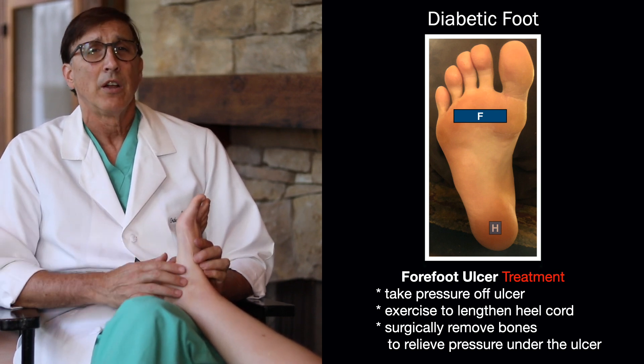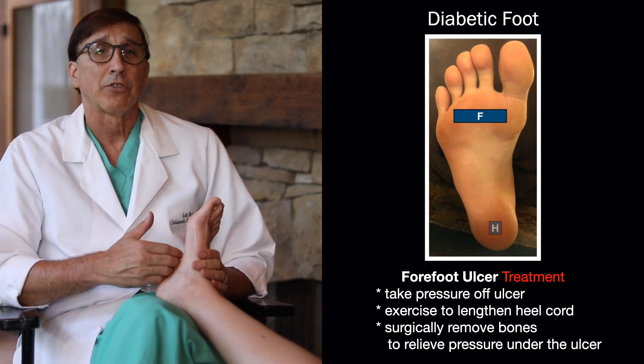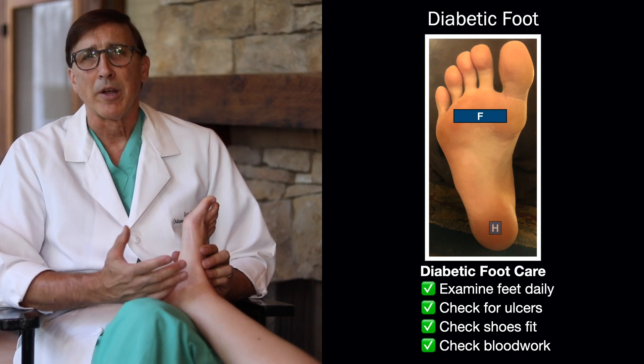Sometimes we can treat that by doing things like exercises to lengthen the heel cord. Sometimes we have to actually surgically take out some bones to relieve the pressure under the ulcer. And then make sure that people have good diabetic foot care.